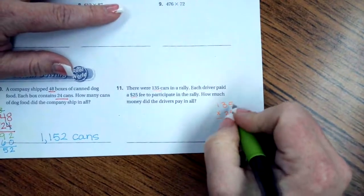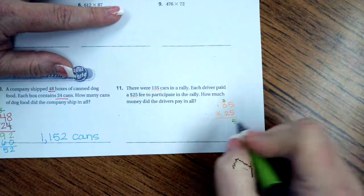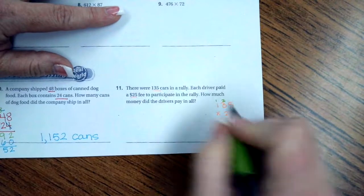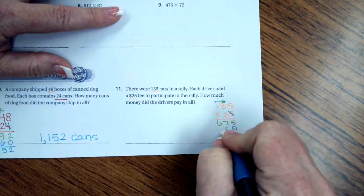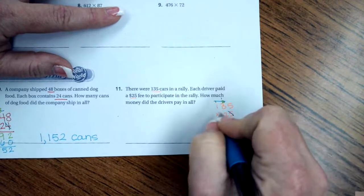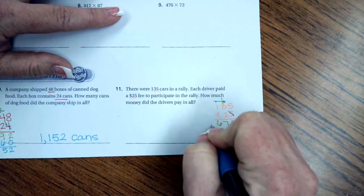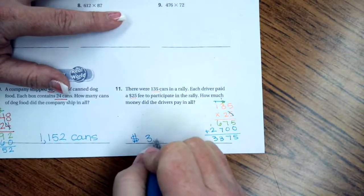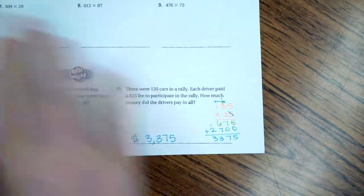5 times 5 is 25, carry my 2. 5 times 3 is 15 plus 2 is 17, carry my 1. 5 times 1 is 5 plus 1 is 6. Tic-tac-toe: 2 times 5 is 10, carry my 1. 2 times 3 is 6 plus 1 is 7. 2 times 1 is 2. Adding those up: 5, 7, 13 — carry my 1 — and 3. So $3,375.